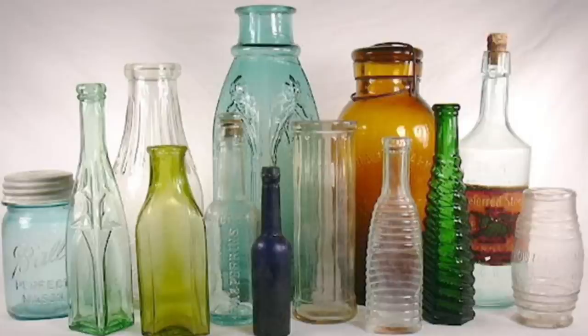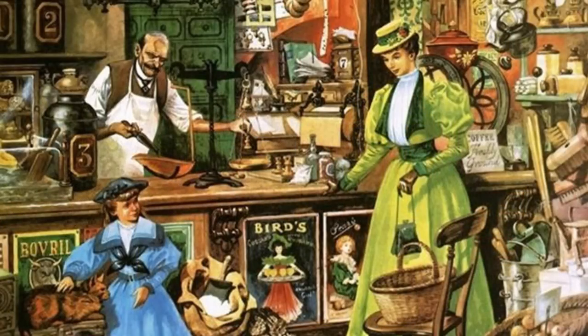Grocery stores were also different before plastic. Customers were served individually because few foods were pre-packaged. Most goods sat in the open, unrefrigerated and unprotected. Shopkeepers would weigh or measure each item and then wrap it in paper, and shoppers would take packages home in baskets.